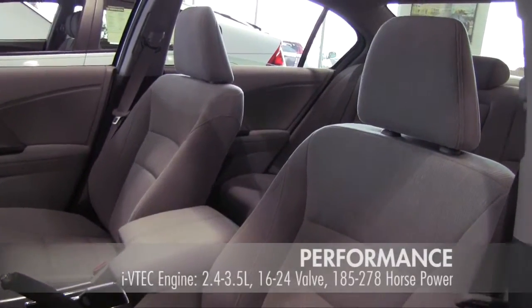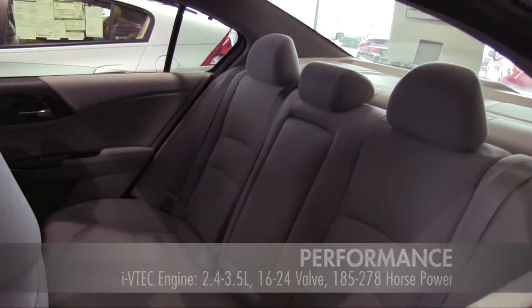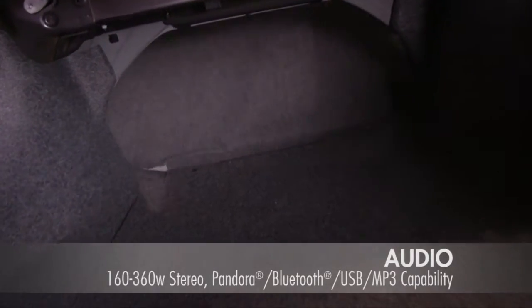The 2014 Accord uses iVTEC engine technology, ensuring high performance with a small eco footprint. The rear seats fold down to provide maximum cargo space.